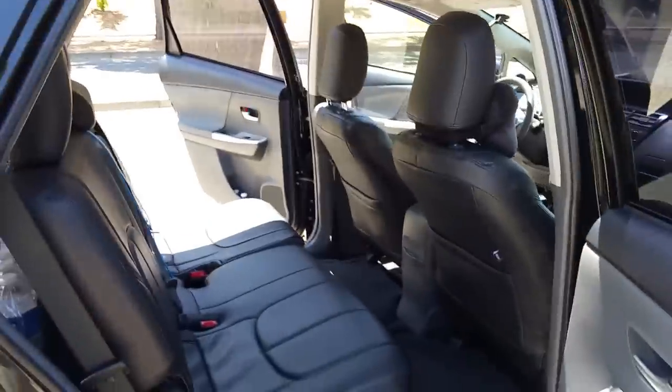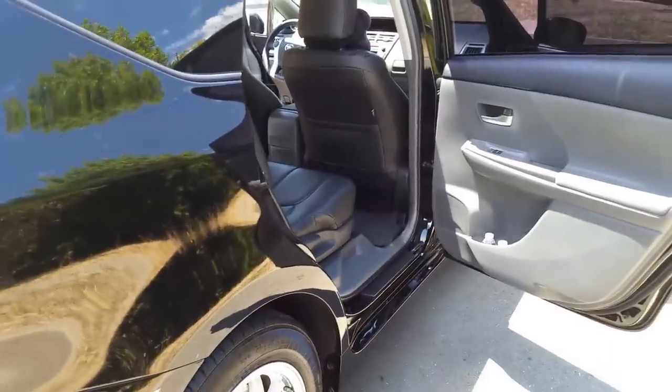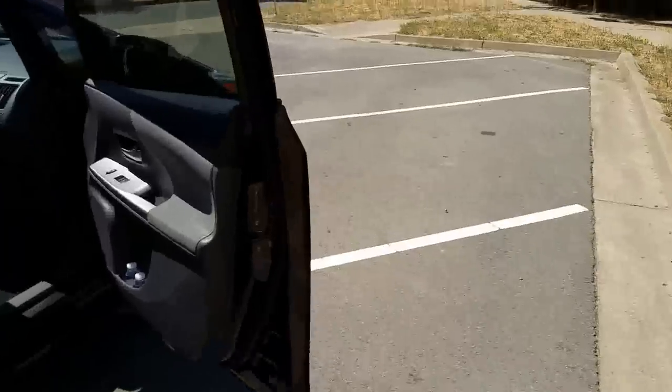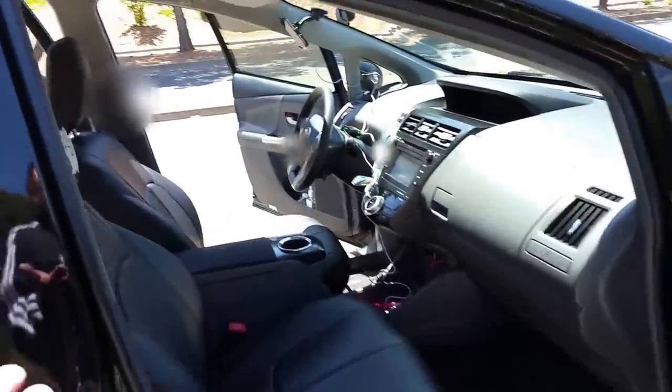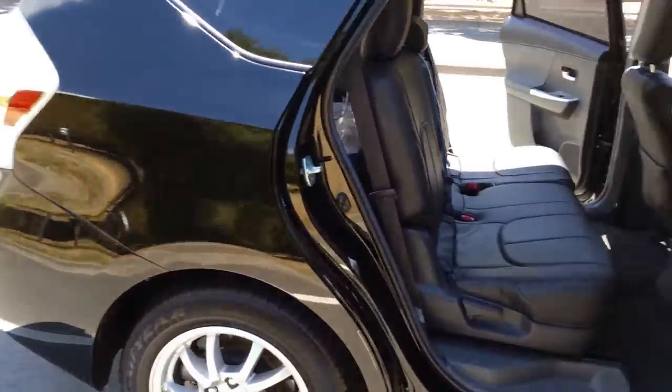If you already own your car, good. If you want to maximize profits, you're going to have to consider a hybrid — whether it's a hybrid Accord, hybrid Civic, hybrid Camry, hybrid Fusion, whatever. Go with a hybrid. That's my recommendation.